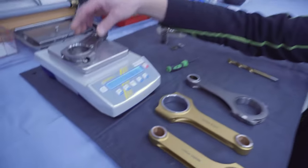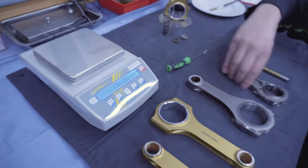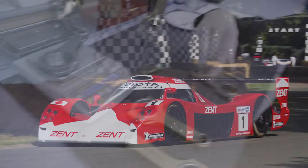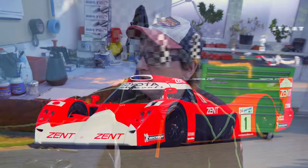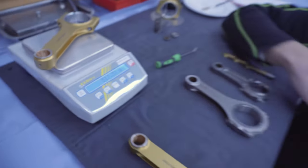I have two titanium rods here. One is from a Formula 1 engine — I'll put it on a scale so we can compare the weights. This one is 226 grams. Then this is a GT1 rod from the Toyota GT1 at 340 grams. We can maybe show a picture of the GT1 car because it's a very nice car so you know what I'm talking about.